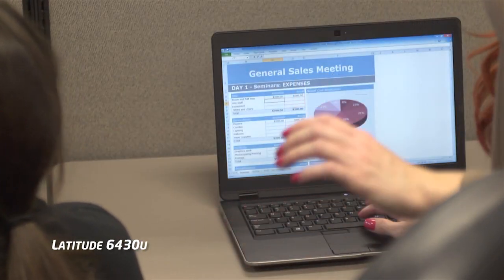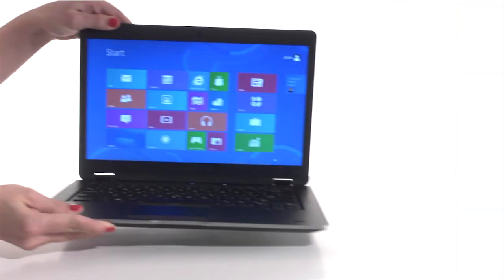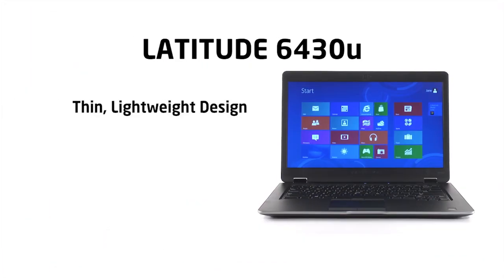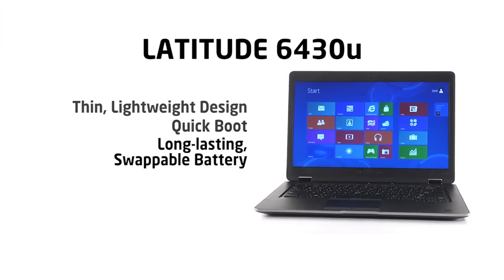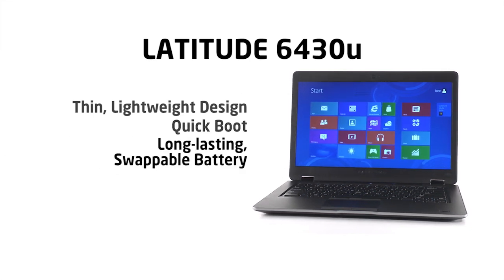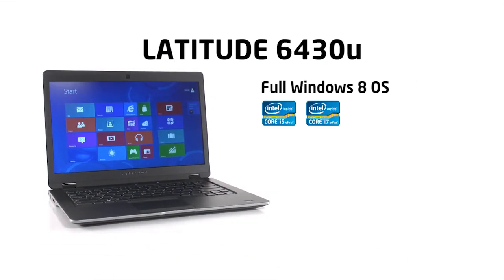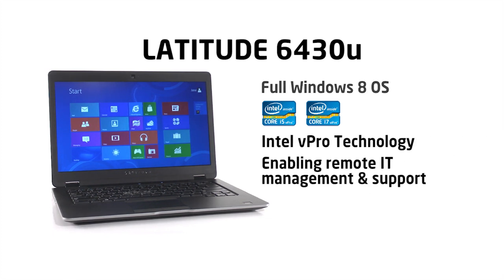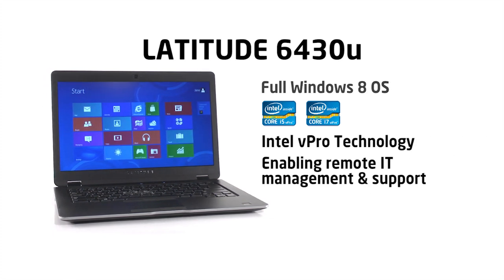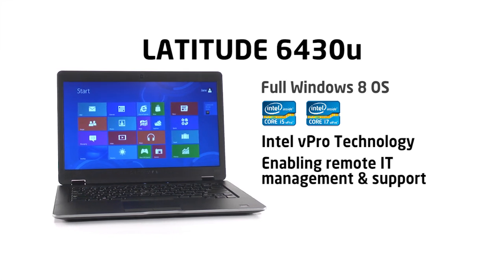What makes the Latitude 6430U better for business on the go? How about its thin, lightweight design? Fast booting, solid-state drive technology. A long-lasting, swappable battery. The 6430U uses Windows 8 powered by Intel Core i5 or i7 processors. And Intel's vPro technology makes sure that IT management and support can happen anywhere in almost any situation.